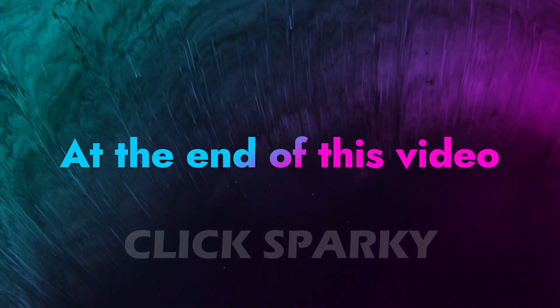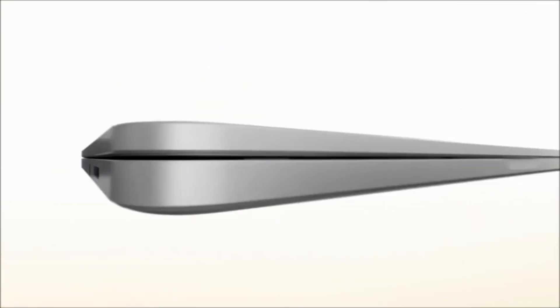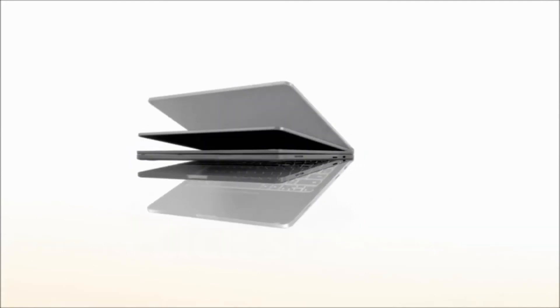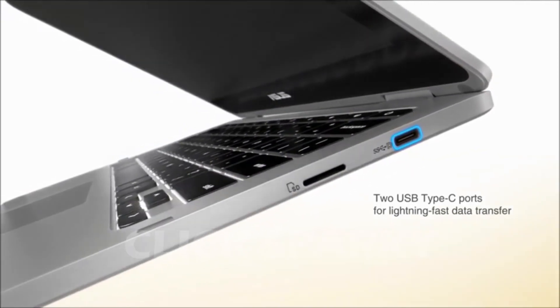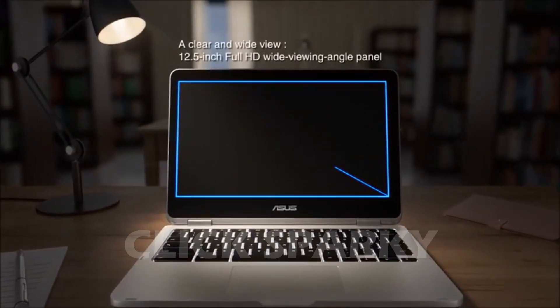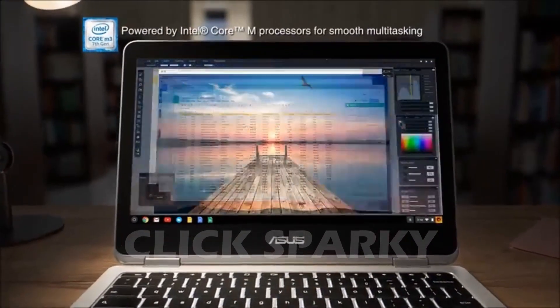Dim environments shouldn't stop you from being productive or enjoying your laptop's features. Laptops with backlit keyboards are something to consider if you're looking for a versatile portable computer. If you guys liked this video or learned something, please give it a like and be sure to check out the description for links to find the most up-to-date pricing on all the products mentioned in this video. That's all till next time.